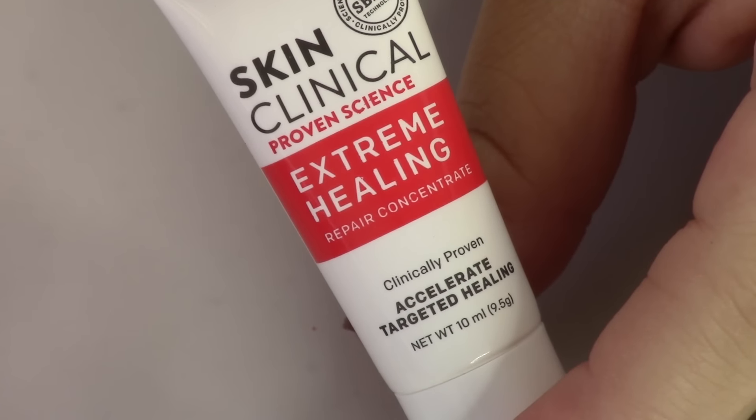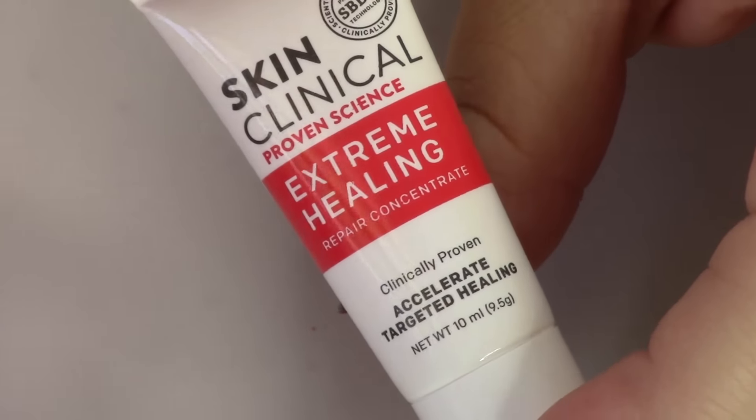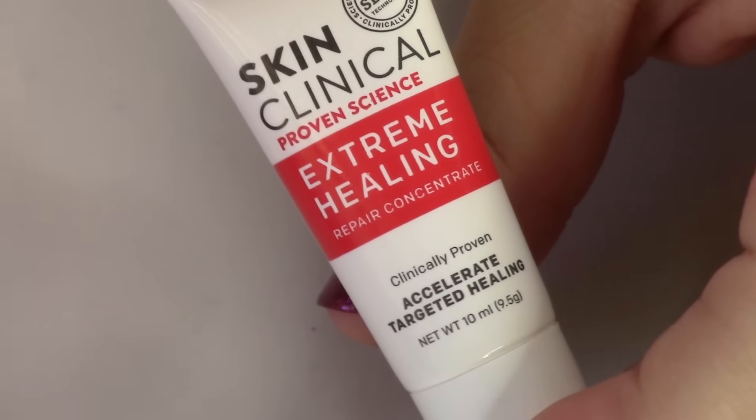Drying healing lotion. What is it? It's an extreme healing lotion. This is a very good one. This is the Skin Clinical Extreme Healing Repair Concentrate, full size $84.95. It's going to treat severely dry, sensitive, itchy skin. I wonder if this would help Lincoln — Lincoln has itchy skin sometimes. And I wonder if you have to be careful if you have sensitive skin. It says it's okay for sensitive skin.